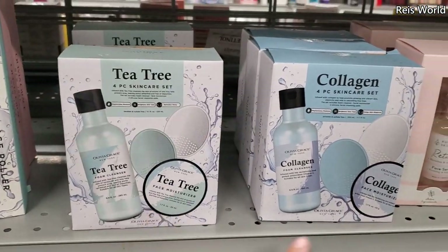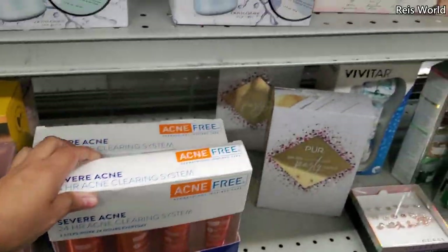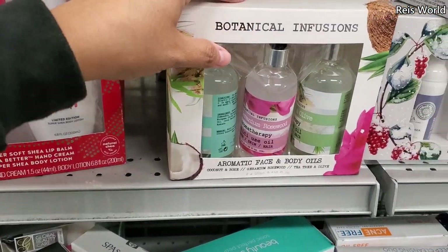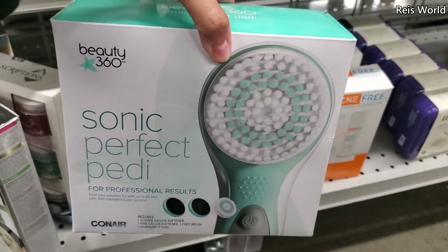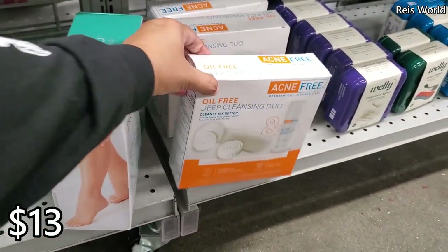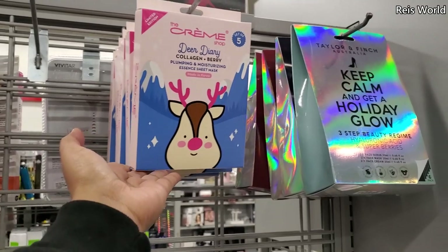The tea tree set comes with little brushes for five dollars. They have both tea tree and collagen, like an acne kit, and those are ten dollars. For six dollars you have lip balm, hand cream, and body lotion. Botanical infusions are $2.99 on the red tag. There's also a ConAir-style brush for thirteen dollars, and an oil-free deep cleansing duo with a brush and cleanser for ten dollars.